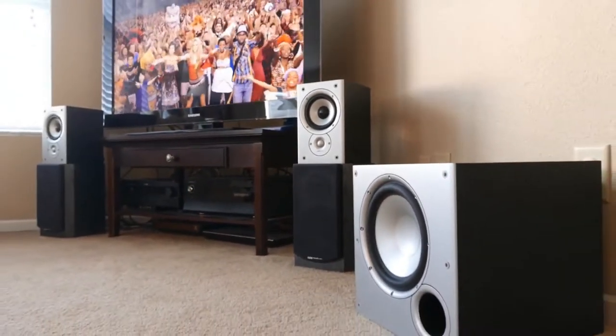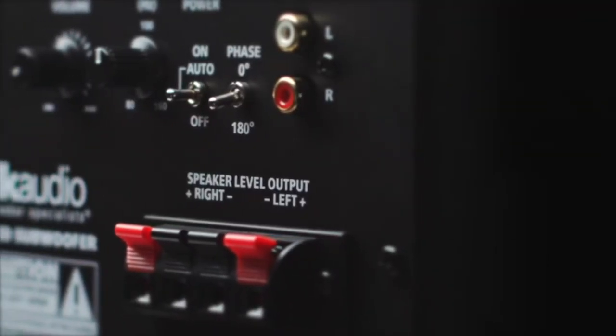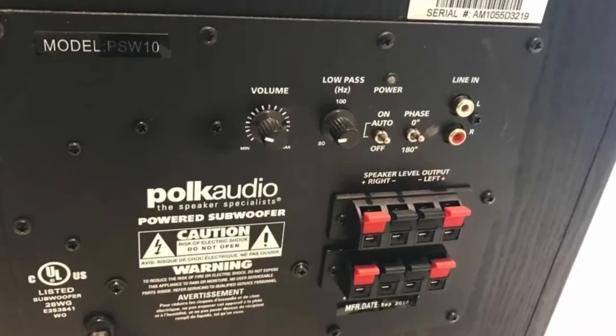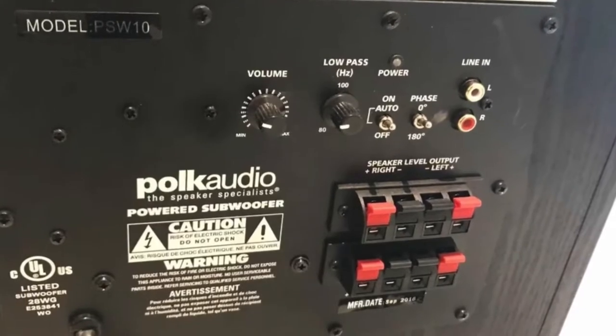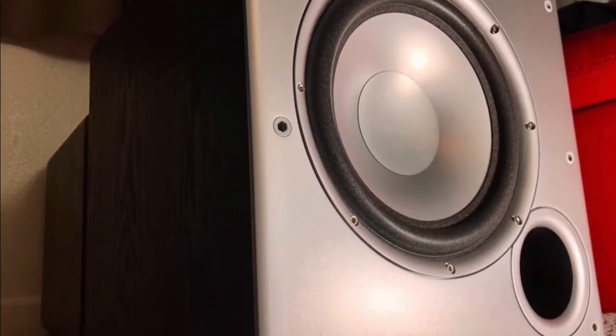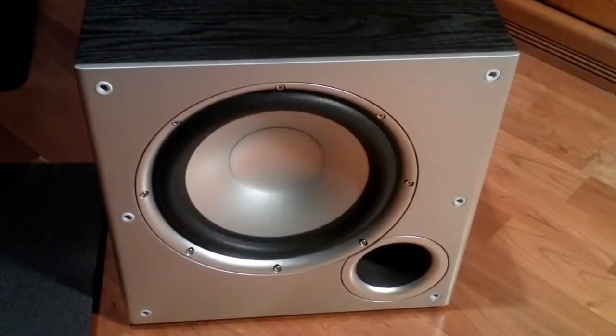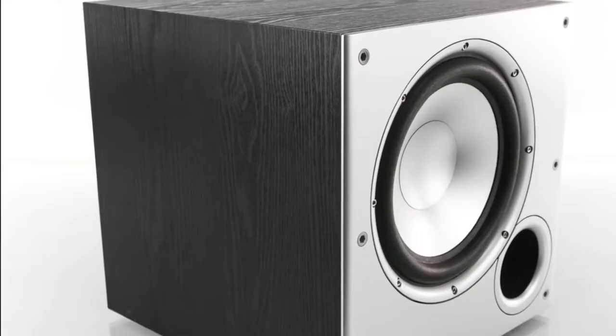On the back of the PSW 10 you will find a good variety of connections, including both line level inputs — left and right — and speaker level inputs, which allow easy connection to sound bars or integration into a 5.1 or 7.1 home theater setup. The amplifier produces 50 watts RMS and 100 watts dynamic power. The overall frequency response is 35 to 200 Hz, and the low-pass crossover frequency response is about 80 to 160 Hz.